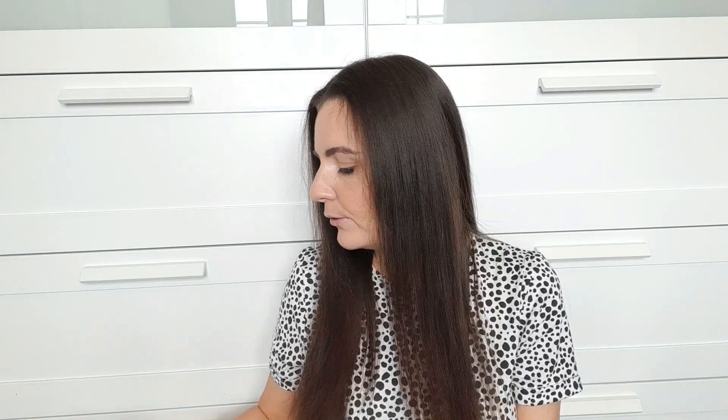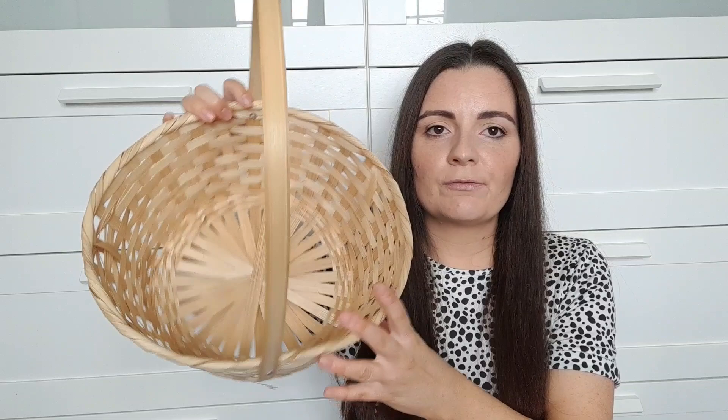An Easter basket is something quite new to us — it's quite an American thing to do — but I've decided this year to make one up for Elsie after the rubbish year we've had. I thought it'd be something nice for her to have. Usually she would get a little bit of chocolate and a little gift, but I thought I'd do something a little bit different. I'm using this little wicker basket from Asda, which was only £2. It's a really big size and an absolute bargain — it's got loads of room and we can use it again after for storage.